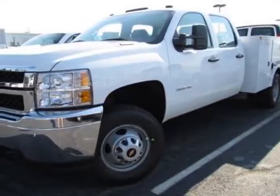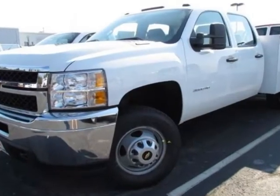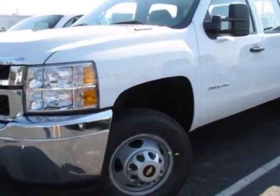Look at this new 2012 Chevrolet Silverado 3500 HD. For your protection, this vehicle has a full factory warranty.